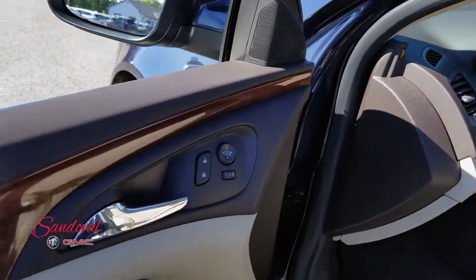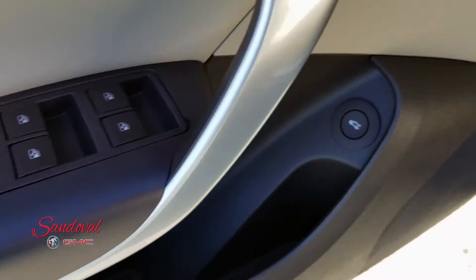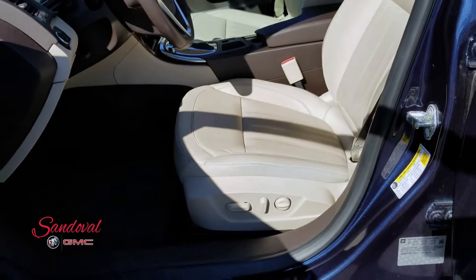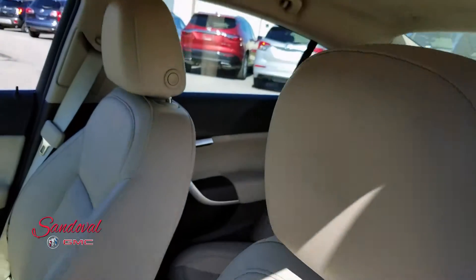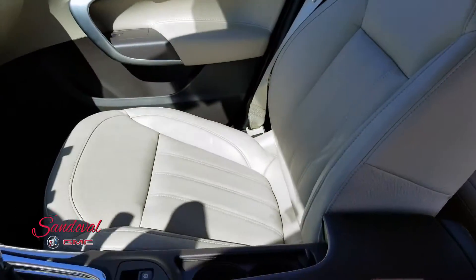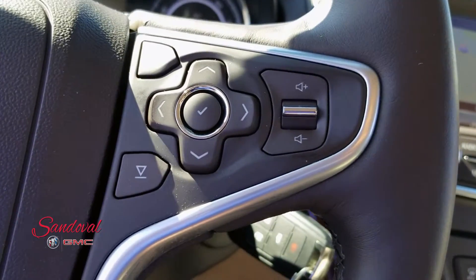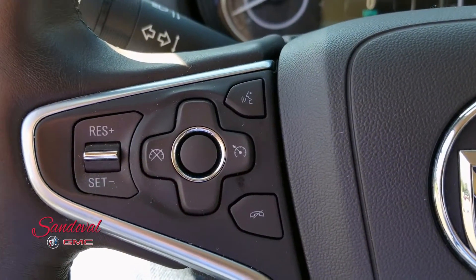On the inside you got the power locks, power mirrors, power windows, and a trunk release. You got the light tan leather interior. These seats are heated and also nice and clean. You got your steering wheel audio and driver interface controls, Bluetooth and cruise control.